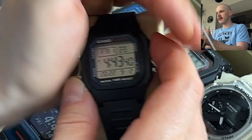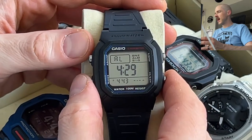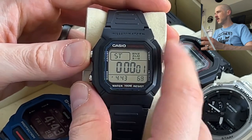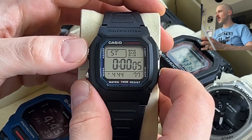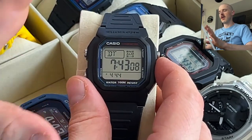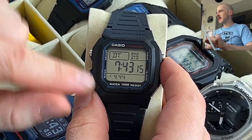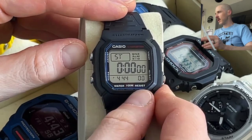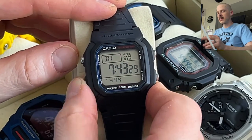Going through the features quickly: daily alarm — just a single one — and a stopwatch. I really like just how big the display is, making it a very usable cheap watch. It also has a dual time zone mode, which is cool, and even on the alarm and stopwatch screens it still shows your current time at the bottom — that's more of a higher-end feature and you get it on this cheap one.